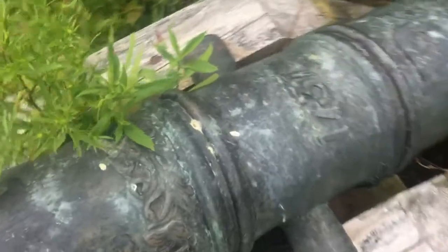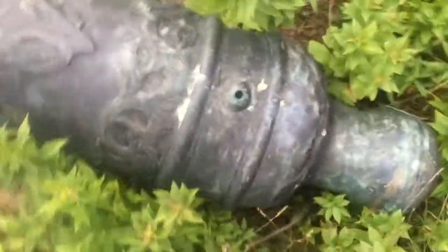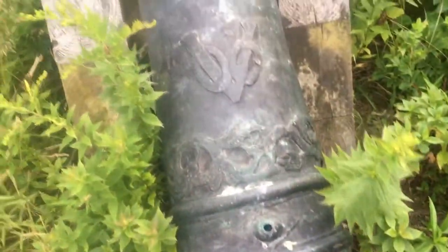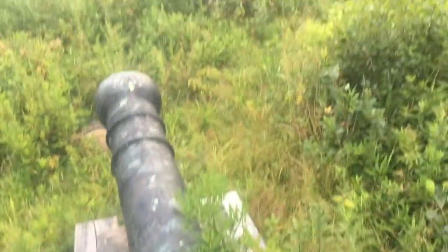...I stumbled on this awesome cannon. I got up early again to try to go to this flea market.